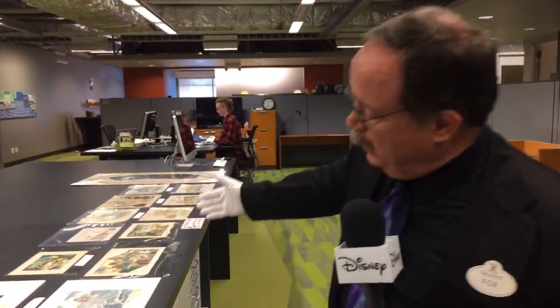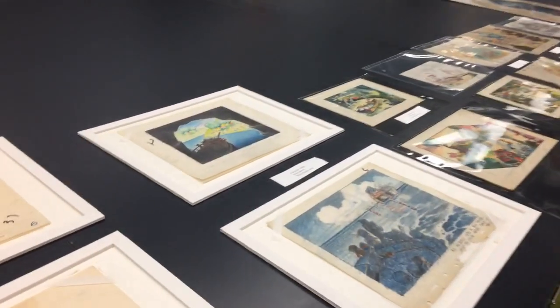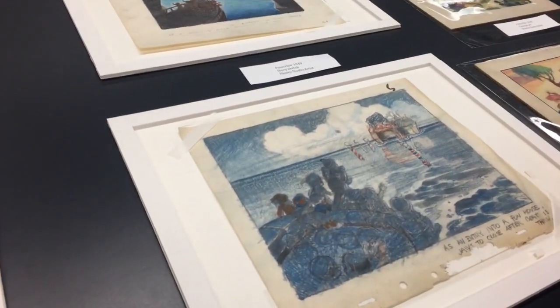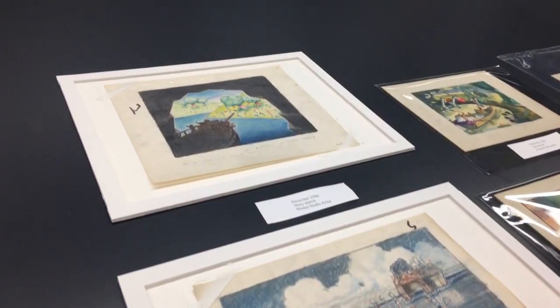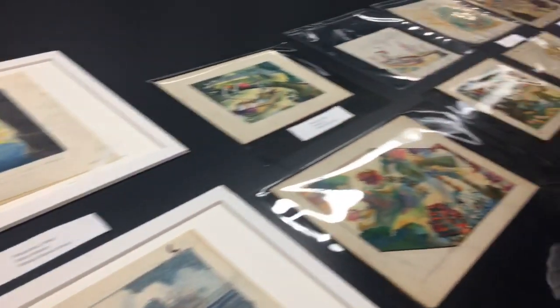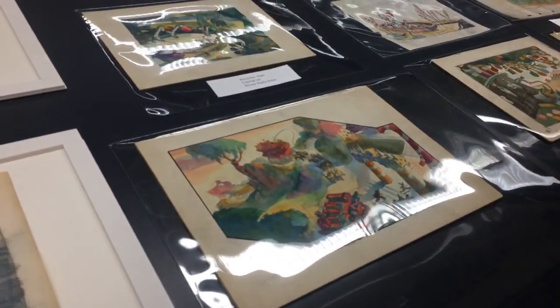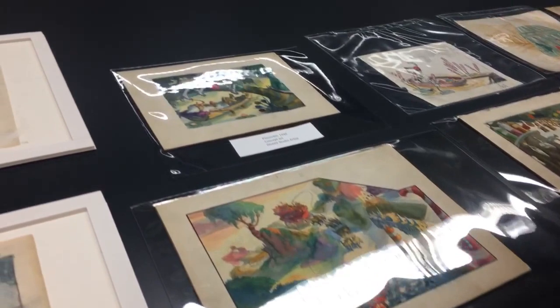We have a wealth of concept art selected for you to see. It's really cool — all different mediums. Some are graphite and colored pencil, some are watercolor. Anything and everything the artist could think of, any mediums they used, any angles they used — just fantastic. Every single piece is a gem in our collection.